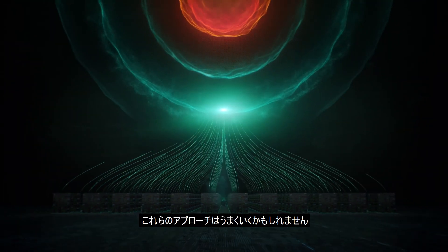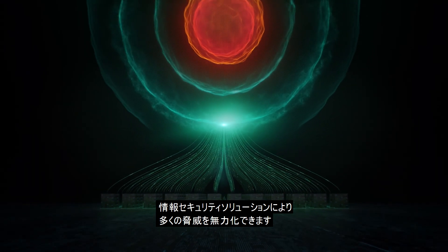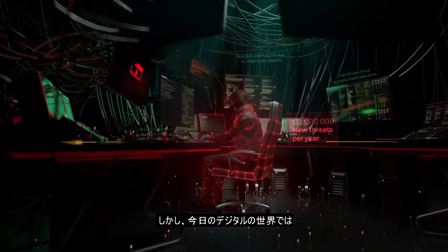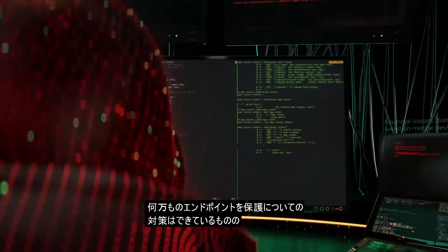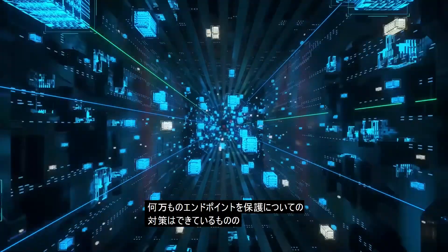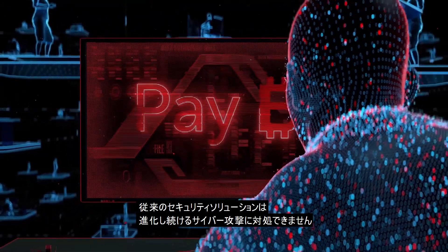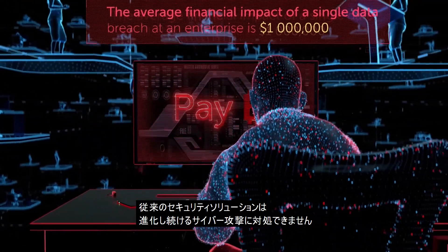Information security solutions which work like this enable you to successfully neutralize most threats. But in today's digital world, when we could be talking about protecting tens of thousands of endpoints, missing even 0.1% of threats is critical. Traditional security solutions can't cope with ever-evolving cyberattacks.